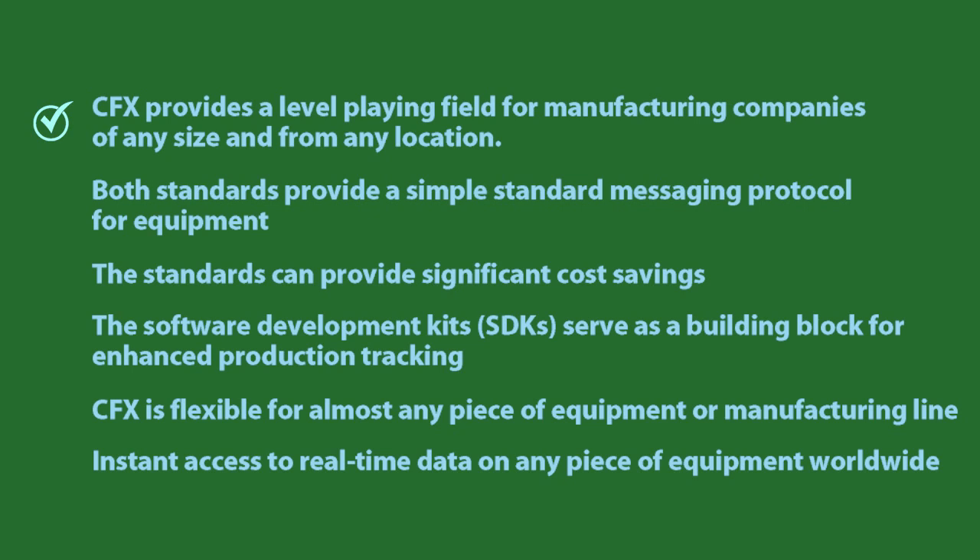To say the least, the buzz around these two standards is palpable, and for good reason. CFX provides a level playing field for manufacturing companies of any size and from any location.